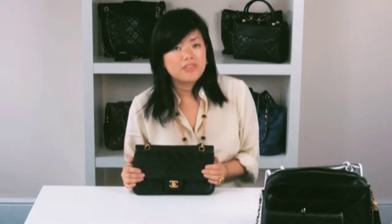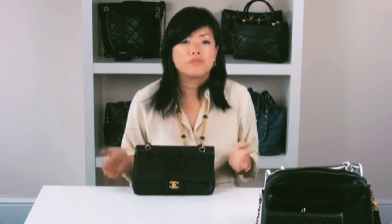Customers often get hung up on serial stickers and authenticity cards, but in my opinion these are the easiest things for replica companies to copy. Just because a bag doesn't have a sticker, it doesn't mean it's not authentic. For example, from the mid-80s to the mid-90s, the serial sticker was literally just a sticker, so it could easily be rubbed off — so don't worry if you can't find one.